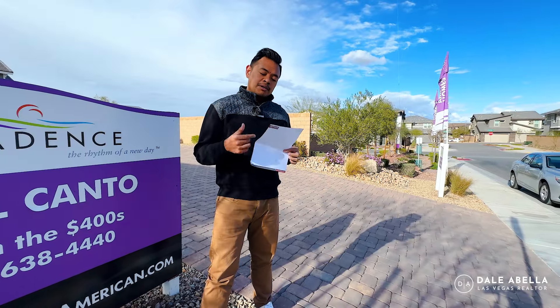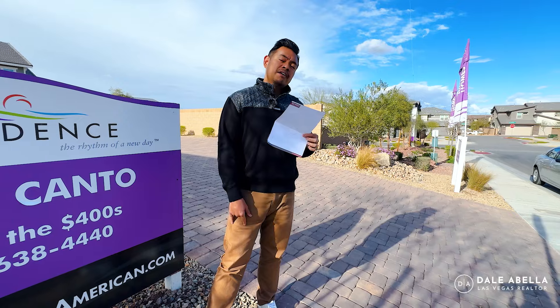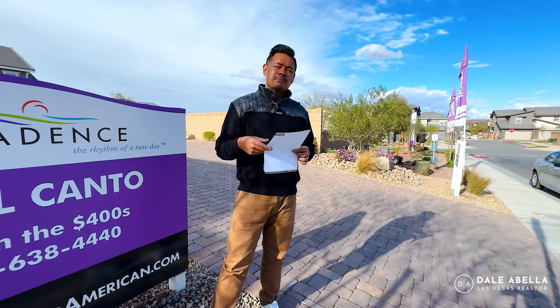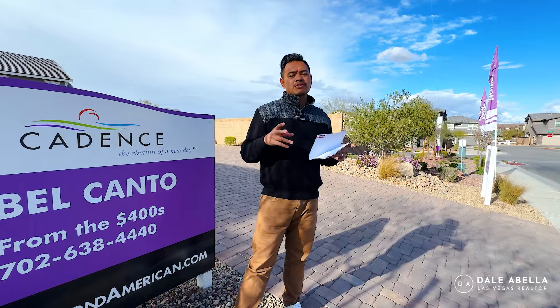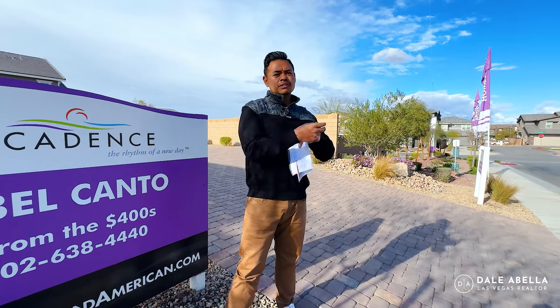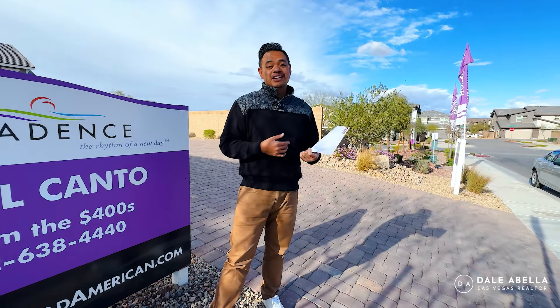The community has been around for a while — they've had about 100 townhomes here and still have 35 left to sell. When I say townhomes, they're actually kind of like duplexes because there are only two units attached together. So on one side of your house you won't be attached to any other unit.